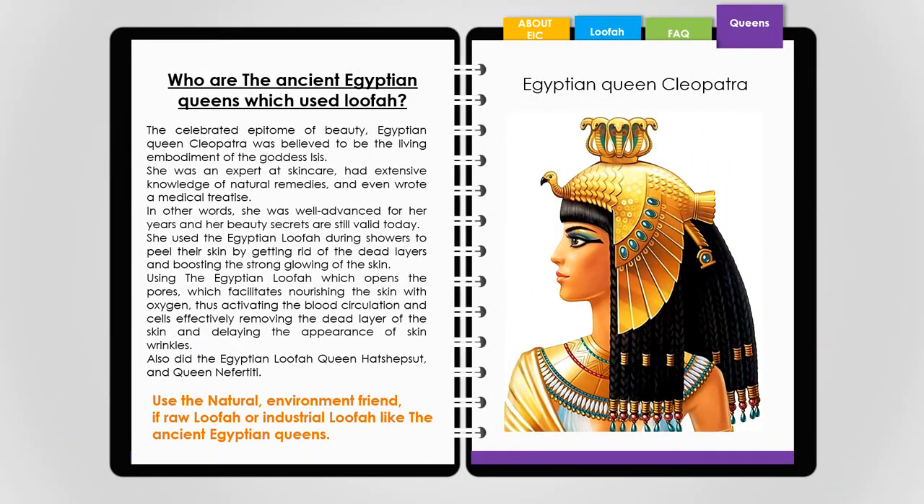The celebrated Egyptian queen Cleopatra was believed to be the living embodiment of the goddess Isis. She was an expert at skin care, had extensive knowledge of natural remedies, and even wrote a medical treatise. Her beauty secrets are still valid today. She used the Egyptian loofah during showers to peel the skin by getting rid of dead layers and boosting the strong glowing of the skin. Using the Egyptian loofah opens the pores, facilitates nourishing the skin with oxygen, activates blood circulation, and effectively removes the dead layer of the skin, delaying the appearance of skin wrinkles.